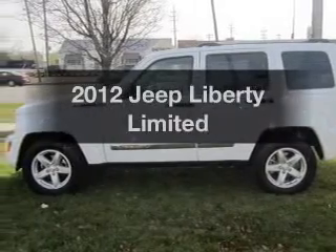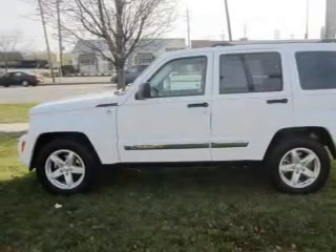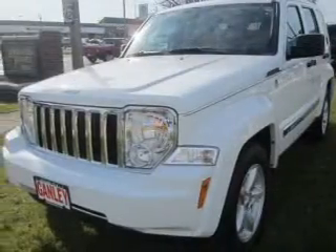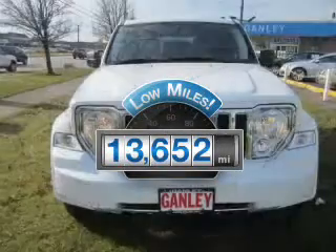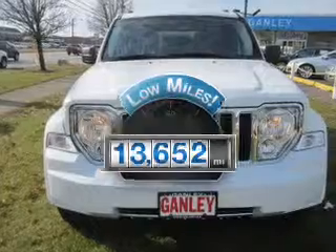Check out this 2012 Jeep Liberty. Travel the roads in style and comfort in this great vehicle. Low mileage is an important factor in your purchase, and this vehicle delivers a low odometer reading.